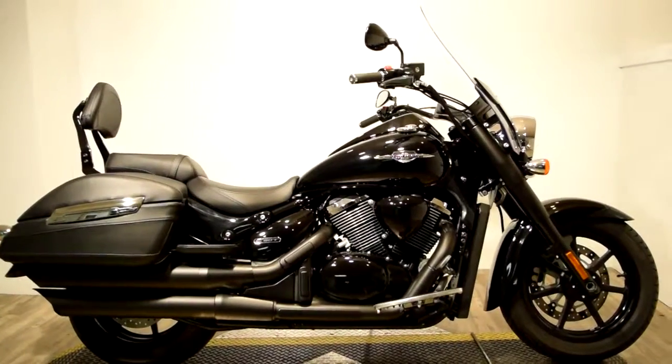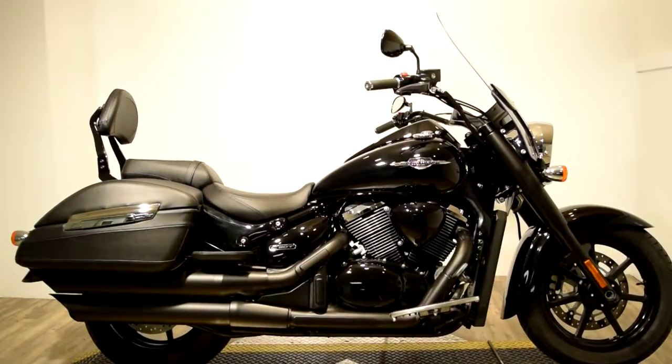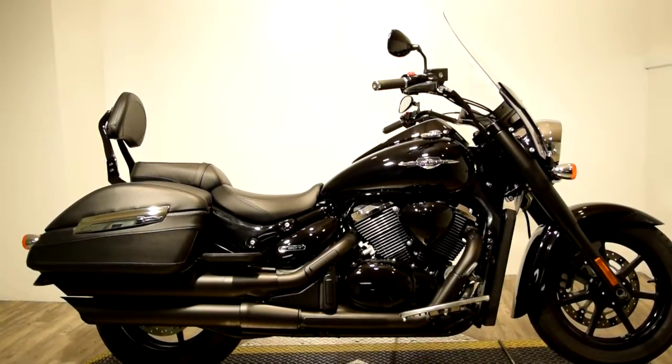It's got lockable side storage, a large front windshield, side mirrors, light bar kits on the front and back, and a large front headlamp.